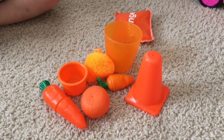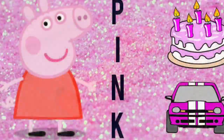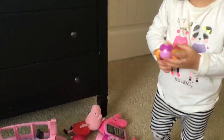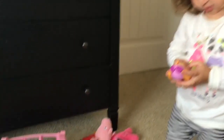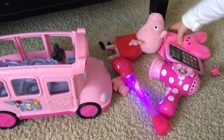Next, we have orange. Can you show us what you've got here? Hammer, basketball, carrots. I see a couple carrots and oranges. I see a cone, a traffic cone. So that's orange.